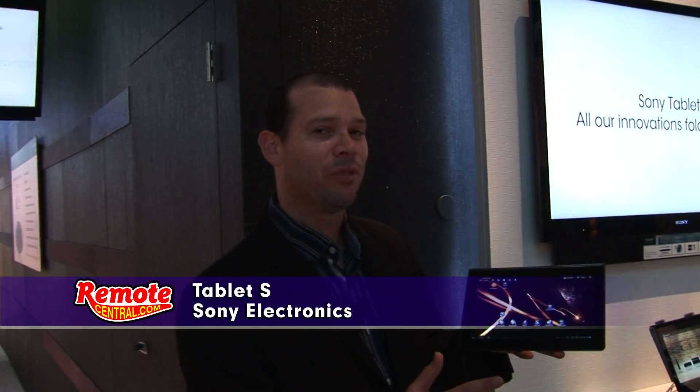Hi, my name is Otis Gates. I'm with Sony Electronics and today I'm going to tell you a little bit about the new Sony Tablet S. This device, which we announced August 31st, has fantastic great features.